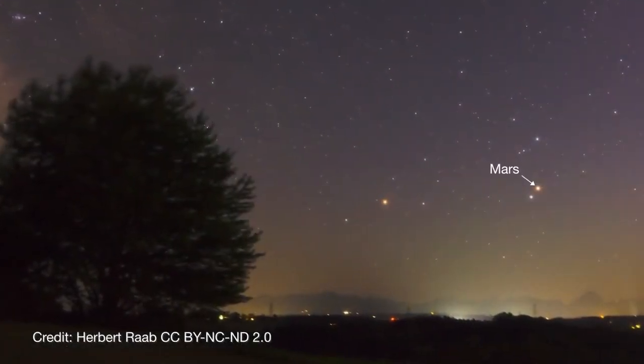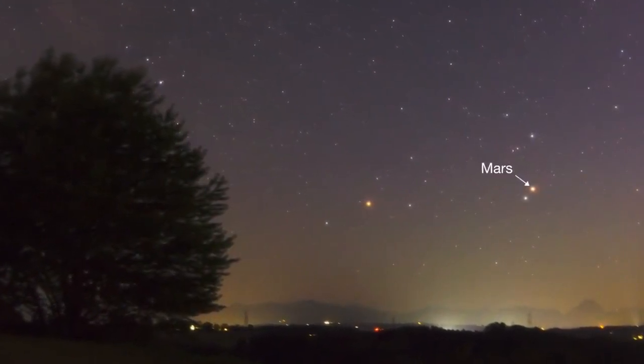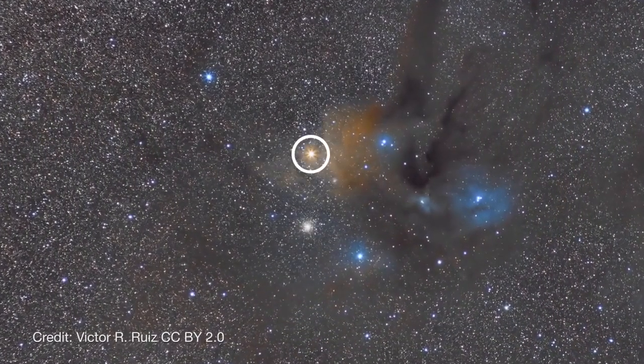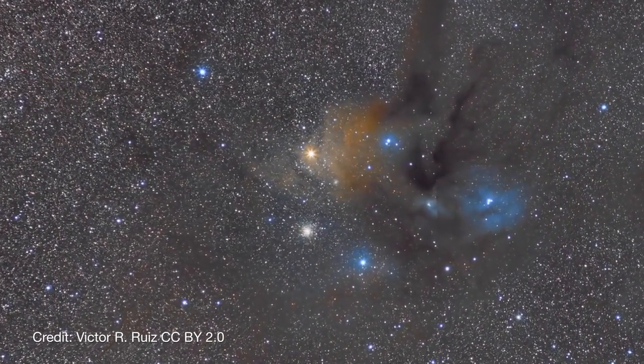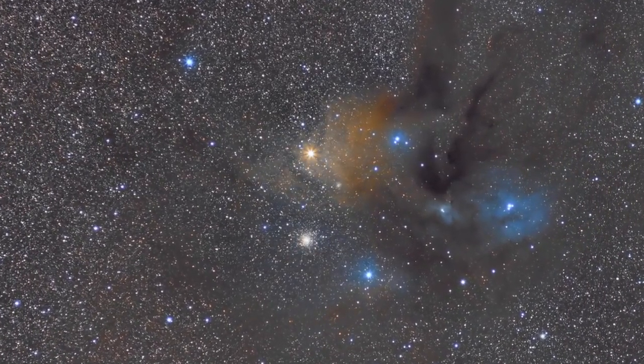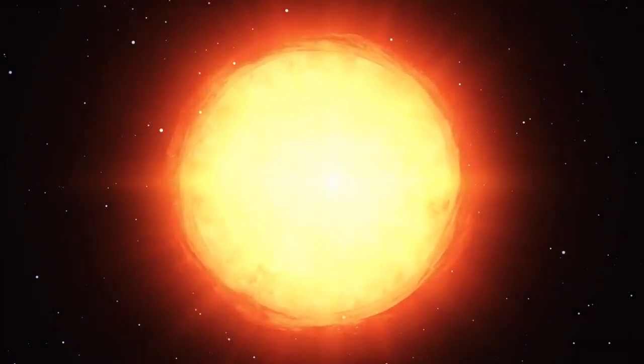Mars rises before dawn during January with its rival, the red giant star Antares. The name of this star translates as "rival to Mars" in ancient Greek, and the star rivals the red planet's appearance to the unaided eye, both in color and brightness. In reality, Antares is way, way bigger than Mars.